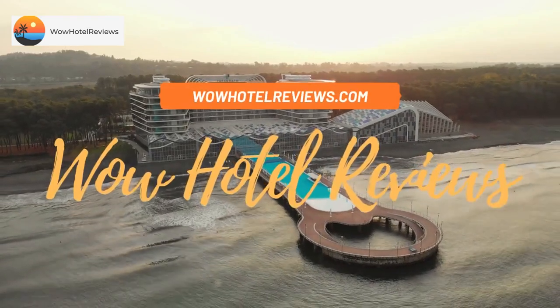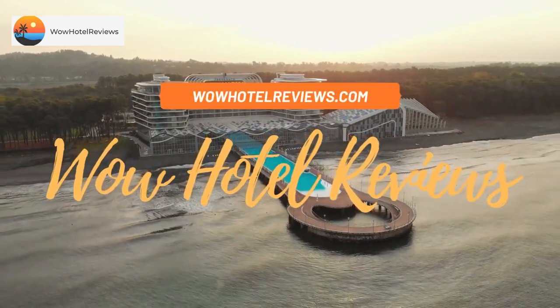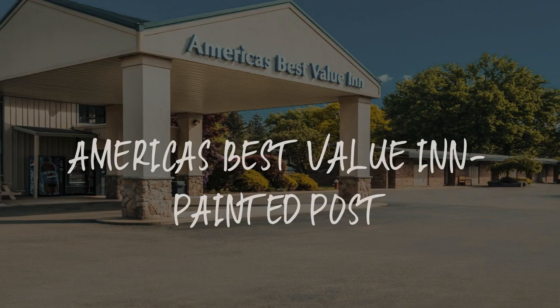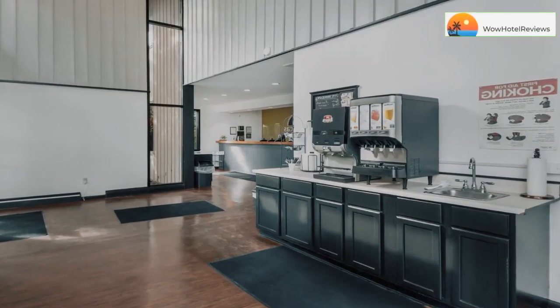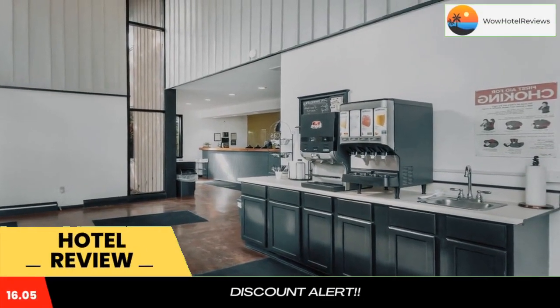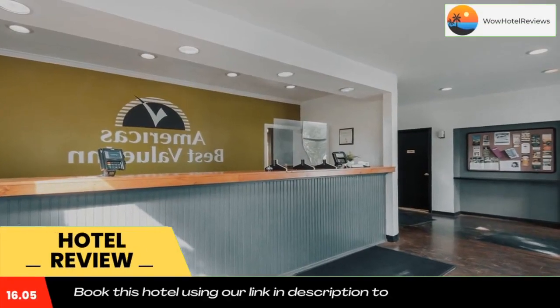Hello guys, welcome to Wow Hotel Reviews. Today I am reviewing America's Best Value Inn in Painted Post. It's a two-star hotel. Please use our booking.com link in the description to book the hotel and get special pricing.